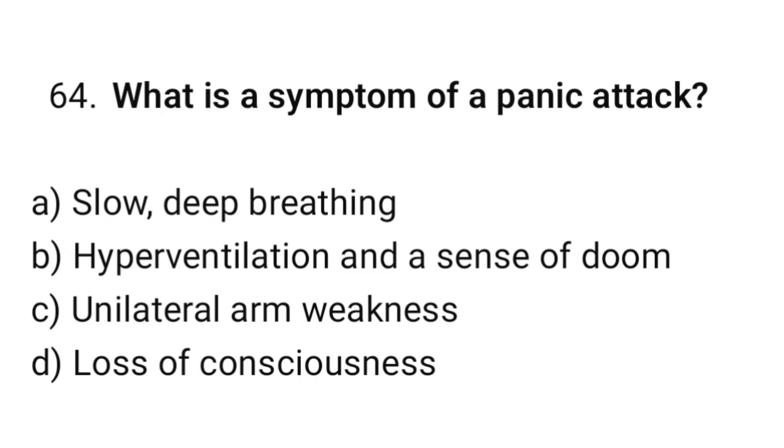Question number 64. What is the symptom of a panic attack? The correct option is B: Hyperventilation and a sense of doom.